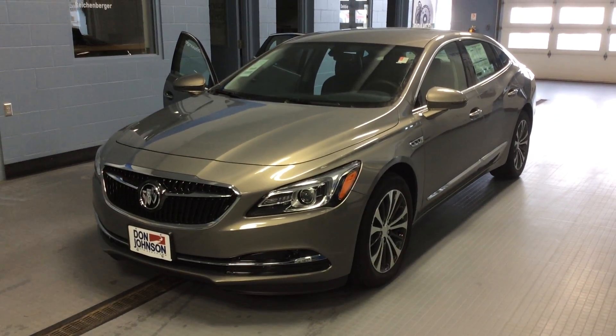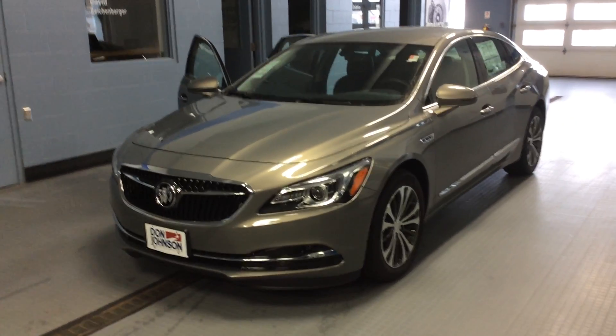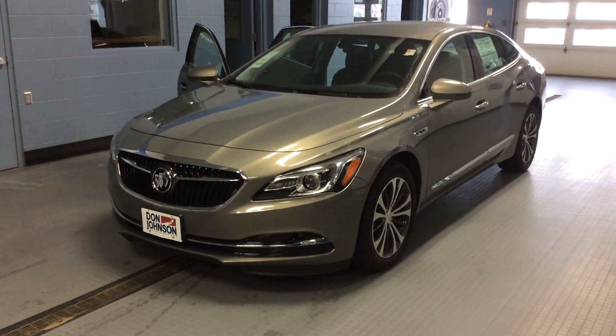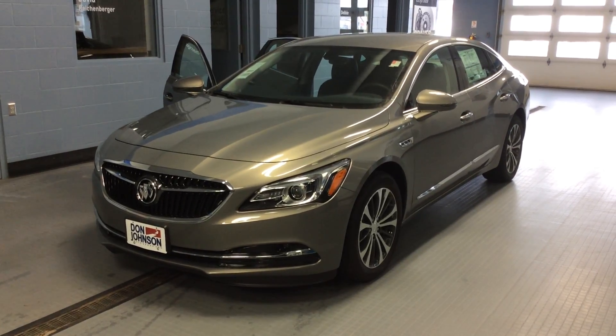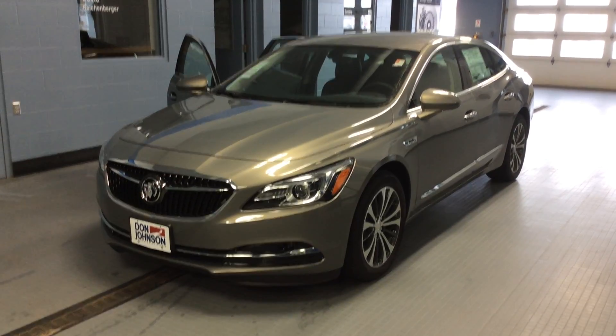So the 2017 Buick LaCrosse — I didn't tell you about all the features, but this is a great car. Stop in and see it if you'd like to take it for a drive, or maybe take it home with you. Give me a call if you're interested, or stop in. Again, Dale Cantwell is my name. You can reach me here at Don Johnson Motors at 715-475-1414. Thanks for stopping by.